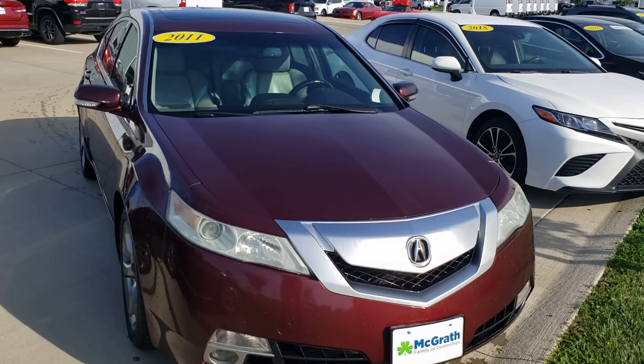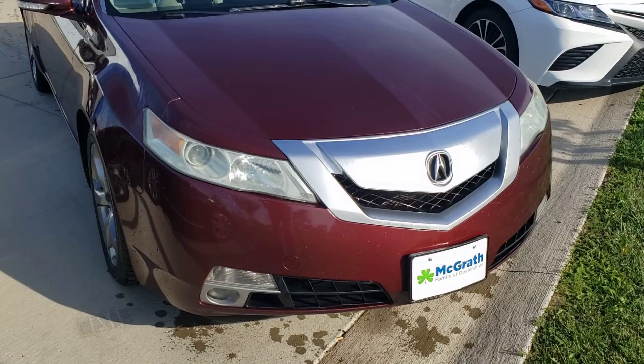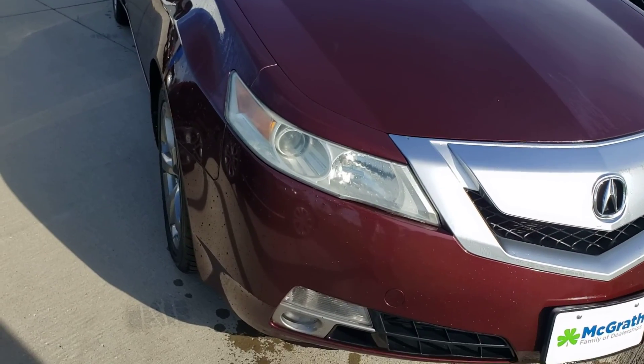Welcome to Pat McGrath's Chevrolet. I got that 2011 Acura here for you. Going to give you a quick video walk-around — figures it's always better than pictures online.